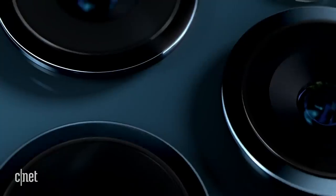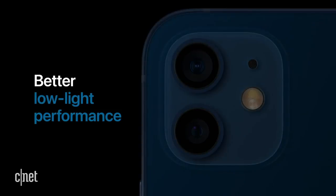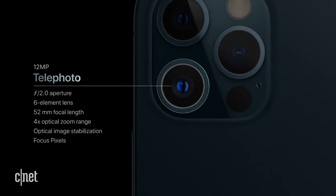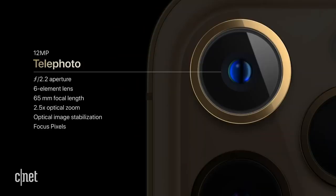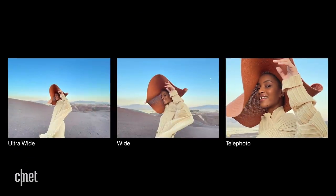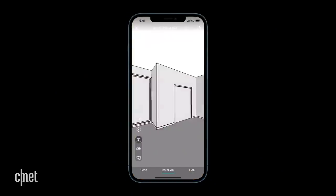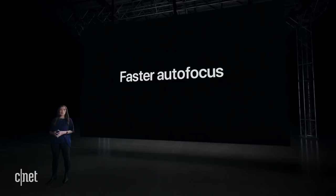New cameras would normally be the biggest feature of any iPhone launch. The main wide-angle camera on all four phones has a new lens with an f/1.6 aperture and a new sensor — Apple claims a 27% improvement in low light. The 12 Pro has a 52mm telephoto lens similar to last year's 11 Pro, but the 12 Pro Max gets a new 65mm lens offering 2.5x optical zoom, compared to the 2x zoom on previous iPhones. Both Pro models also have LiDAR — light detection and ranging — which helps with AR apps, autofocus, depth detection, and enables a new portrait night mode feature.